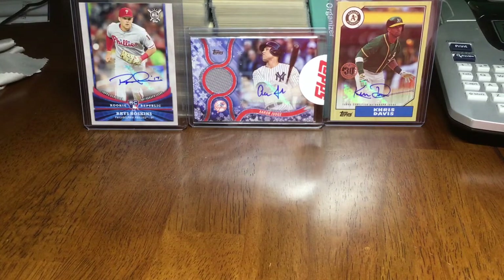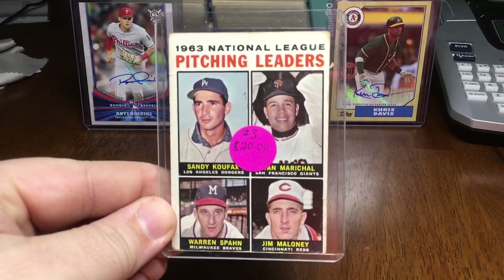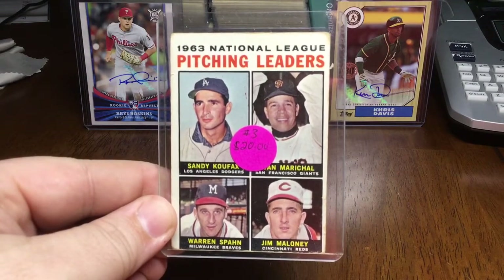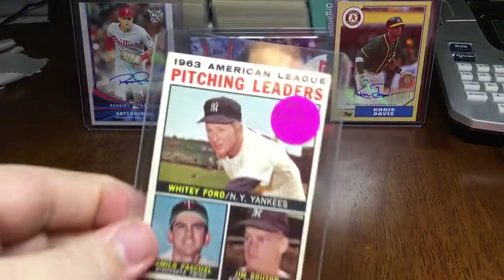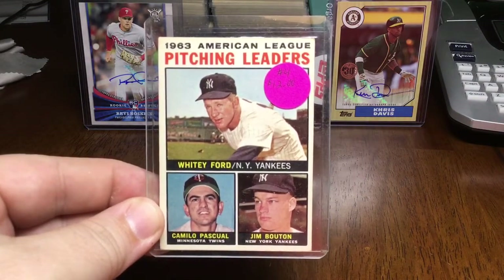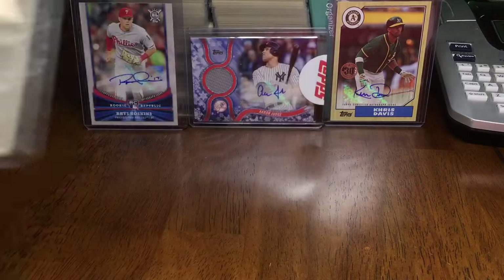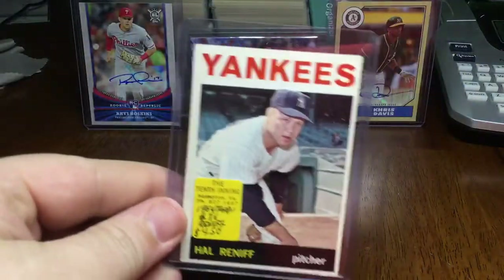Just running these out — there's a nice leader card. Jim Maloney, Warren Spahn, Juan Marichal, and Sandy Koufax pitching leaders. Other pitching leaders with Camilo Pascual, Jim Bouton, and Whitey Ford. Two other leader cards I'm missing — one has Clemente on it, and one has like four Hall of Famers: Mays, McCovey, Mantle, and Aaron. It'll be a good one to run down.